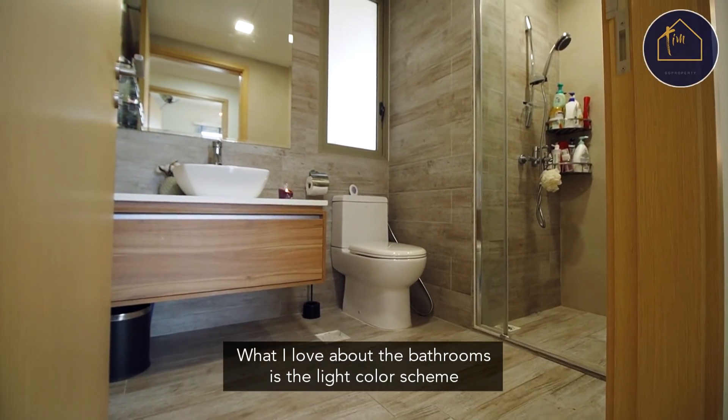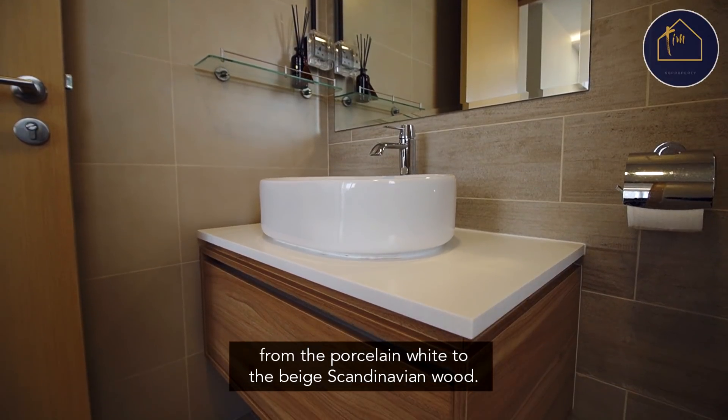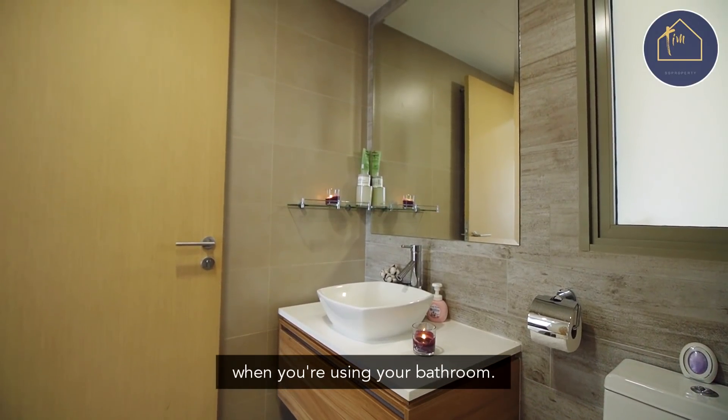What I love about the bathrooms is the light-colored scheme. From the porcelain white to the beige Scandinavian wood, this makes you feel very refreshed when you're using your bathroom.